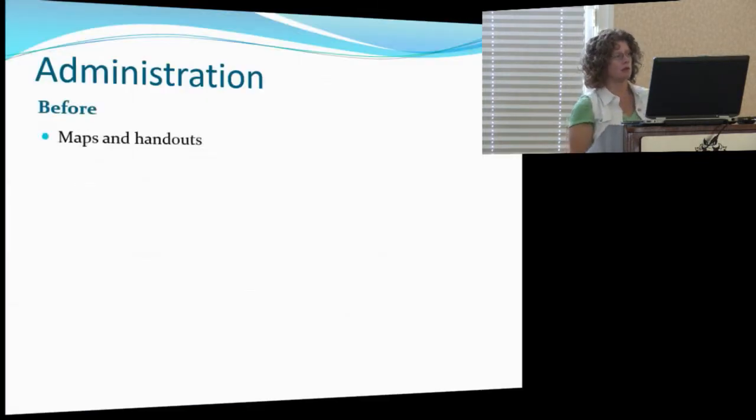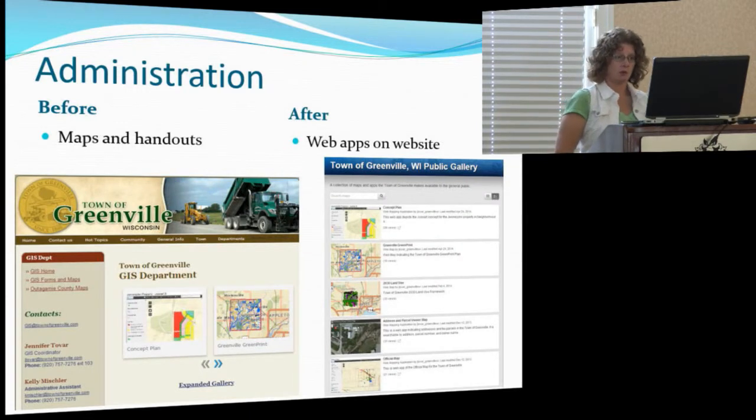We have seen results in all of our different departments. Our town administrator used to contact me looking for large-scale maps or numerous handouts for park commission meetings and town board meetings. Now he is on the website using the web apps — we have everything from our concept plan to our green plan, about 12 different maps out there. At least two or three times a month he's bringing these maps up, zooming in and zooming out, and the public is able to see their address and how they fall within zoning. He's utilizing that himself.